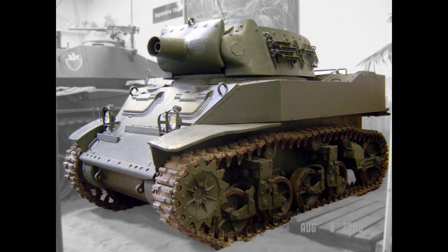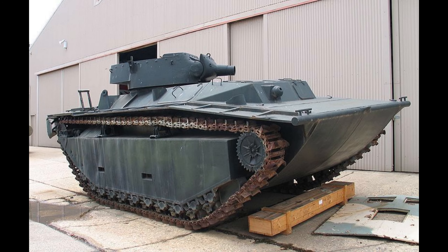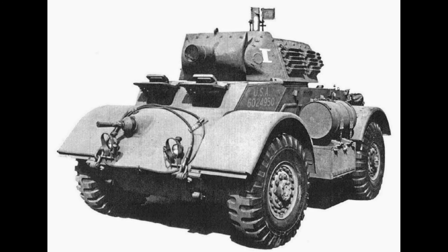However, the HMC M8 turret would continue to be produced and used on other support vehicles like the LVT A4 and the T17 E3 Staghound.